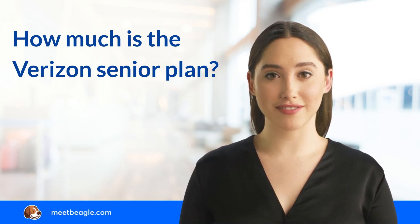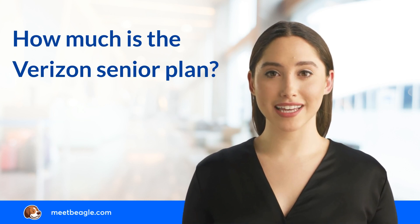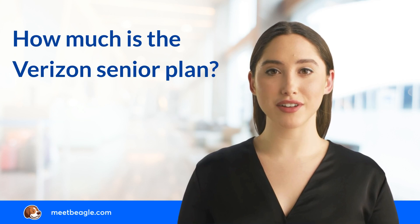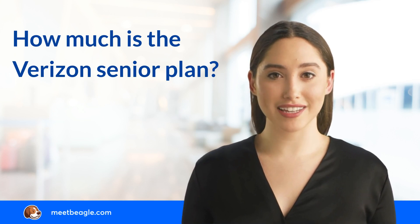The Verizon 55 Unlimited Plan costs $62 per month for a single line and $84 per month for two lines. It is available to seniors aged 55 and over and residing in the state of Florida.